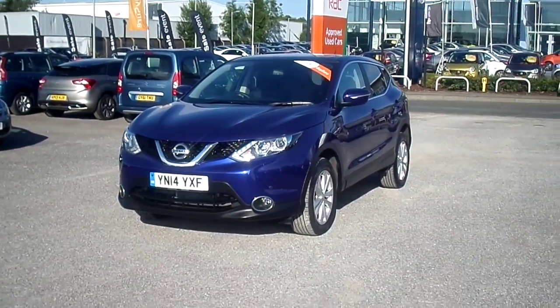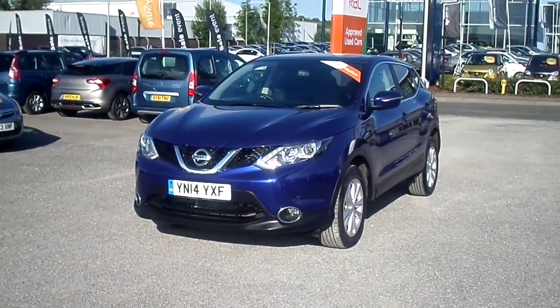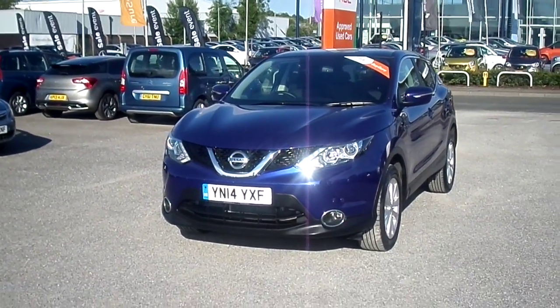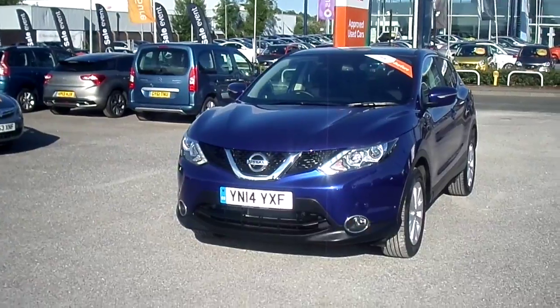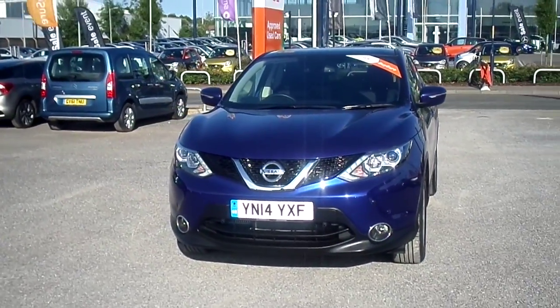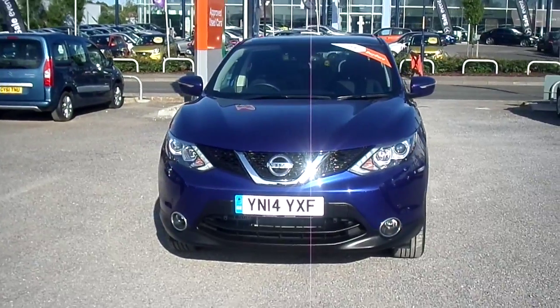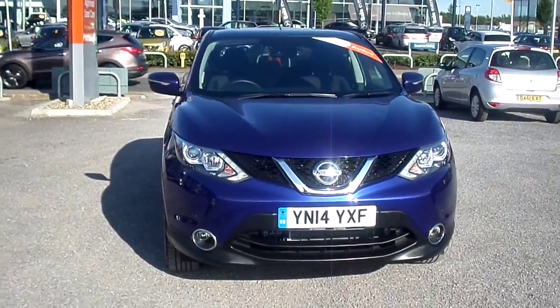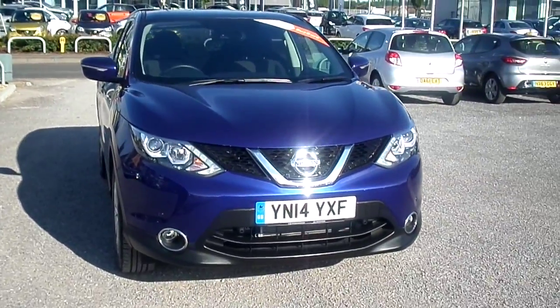Welcome to FG Bonds Auto Store in Maystone. Here we have a 2014 registered Nissan Qashqai 1.2 Acenta Premium Digi-T. The vehicle has done 8,000 miles and is a petrol manual in metallic blue.